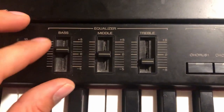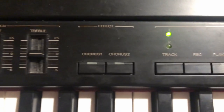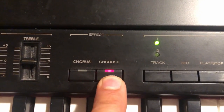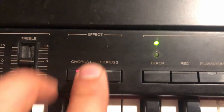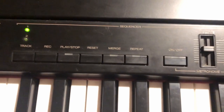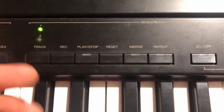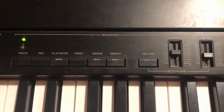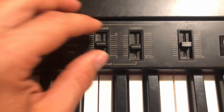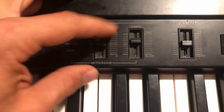Starting from the left, you have your master volume, then an EQ section with bass, middle, and treble — which is very nice. You also have an effects rack with Chorus 1 and Chorus 2, each activated by pressing the corresponding light. Unfortunately, you can't have both on at the same time, just one or the other. You also have a sequencer that allows two tracks to record simultaneously, with options to play, stop, reset, and merge them.